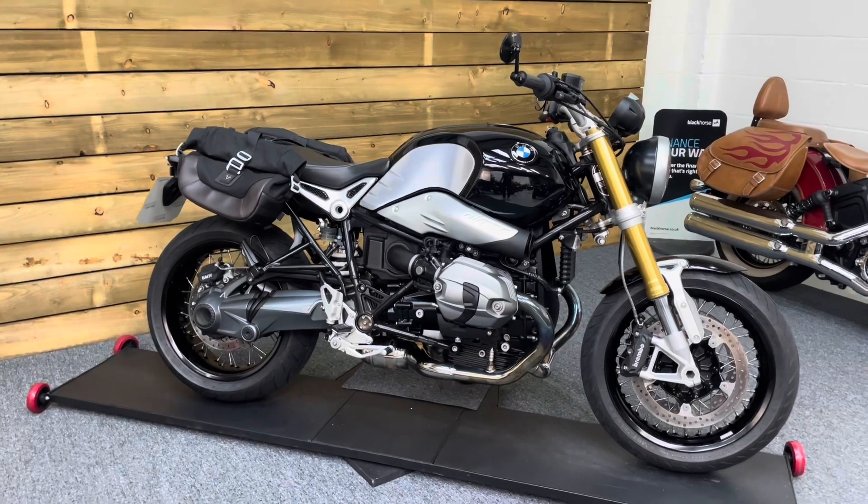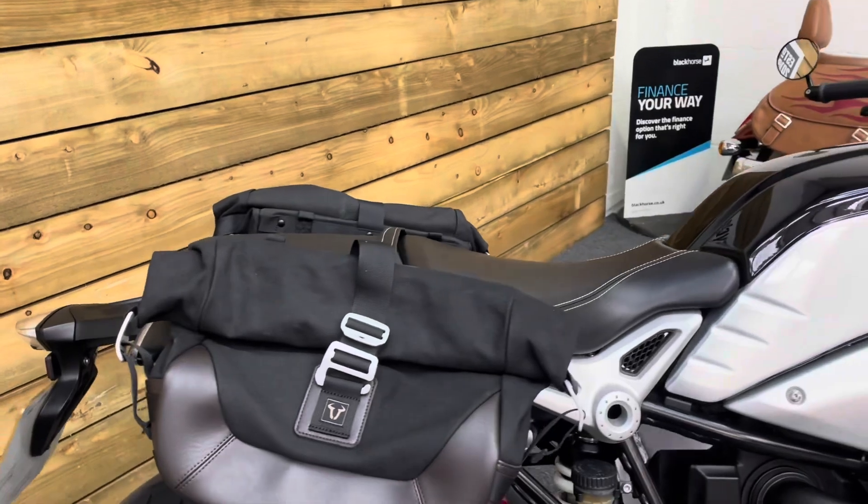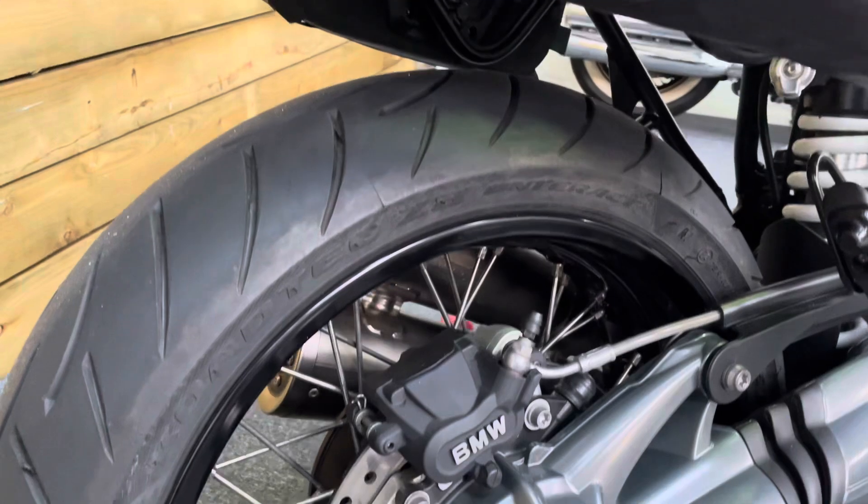This bike is in excellent condition and comes with some nice accessories such as bar end mirrors and soft panniers — very useful, making it a nice practical bike for everyday use.